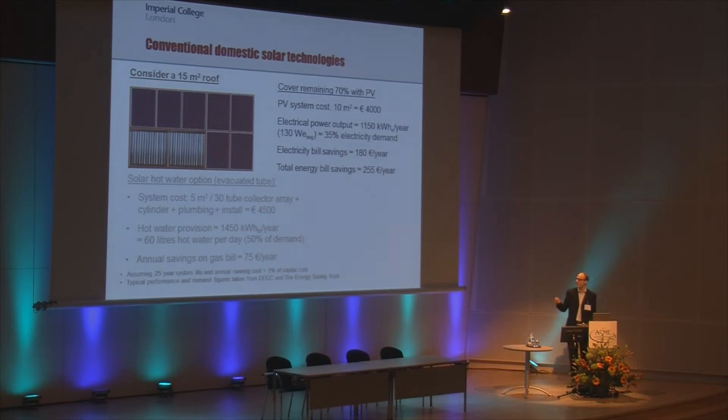With a solar hot water system, we also have about two-thirds of our roof still available. If we're looking to provide a combination of heat and power from solar energy, we might choose to cover the rest of the roof with PV panels. This would be a smaller PV system than the original, at perhaps 4,000 euros initial cost, covering about 35% of electricity demand — so roughly 50% of hot water and 35% of electricity for a total cost of about 8,500 euros, with total energy bill savings of about 250–260 euros per year.